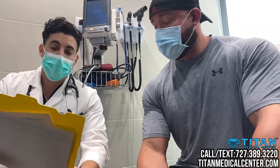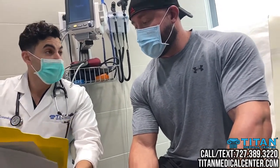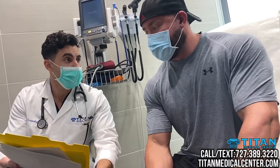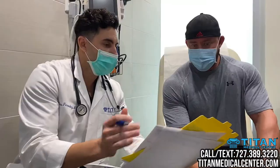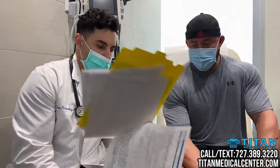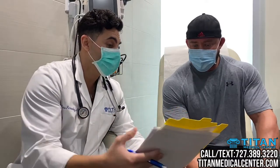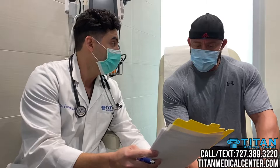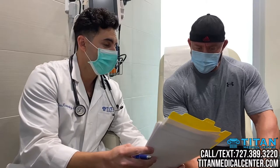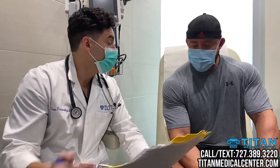Vitamin D — I do see some deficiency there. We can optimize those numbers; vitamin D plays a very important part in immune health and it can help you feel more energized throughout the day. B12 levels could be a bit better as well. We have therapies that can improve B12, helping with burning fat, feeling more energized, and just feeling better overall — injectable therapies that can definitely help you achieve that.